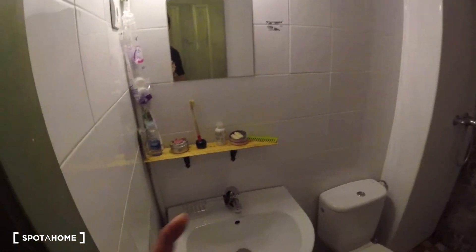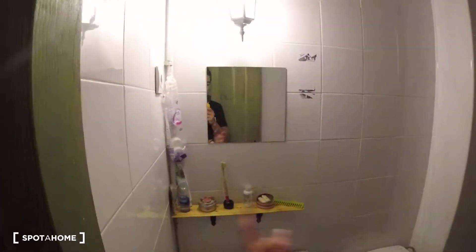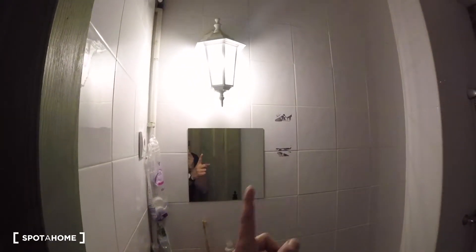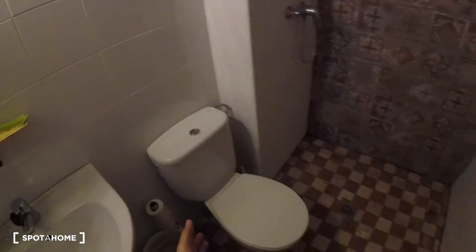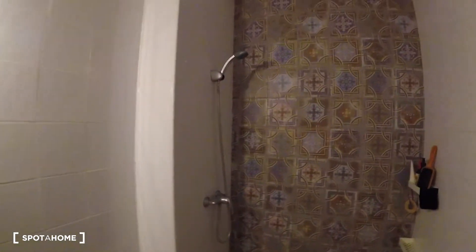Checking out the bathroom: we've got our sink, a shelf to leave our bath products, and just on top a mirror with a light. We've got the rest of the equipment and the shower attached to the end side of the bathroom. Everything has a really nice design and decoration, with super cool patterns in the floor and the walls.